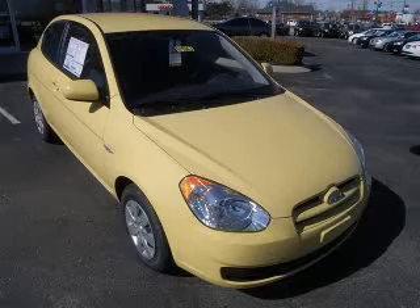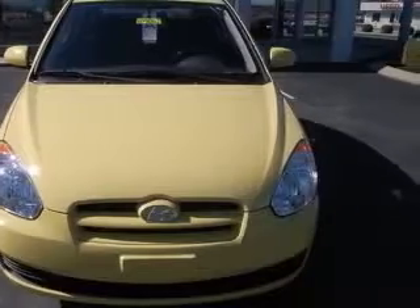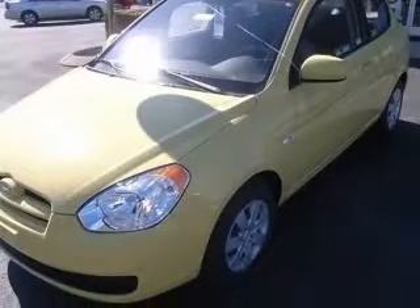We are proud to present this excellent new 2010 Hyundai Accent. This Accent has a four-cylinder engine and an automatic transmission. This vehicle has a Milla Yellow exterior and includes the following options: